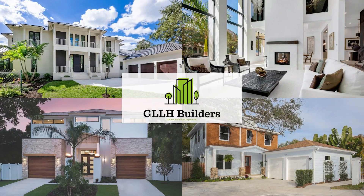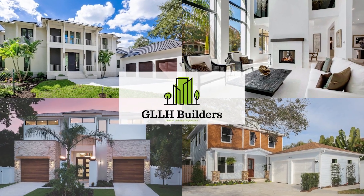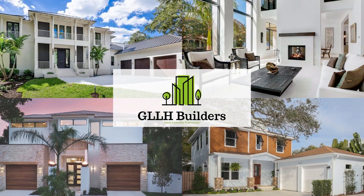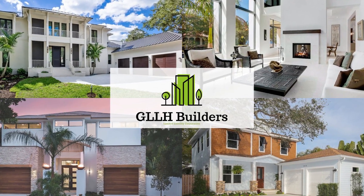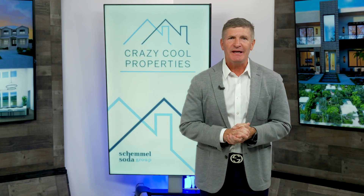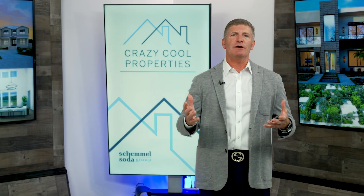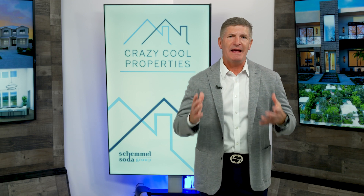Additional features include a two-car garage, paver driveway, and a full landscaping and irrigation package. Known for their attention to detail, boutique customer service, and sourcing the finest materials, GLLH builders will work with you to bring this vision to life, including neutral finishes, custom cabinetry, porcelain tile floors, and little details that make all the difference.